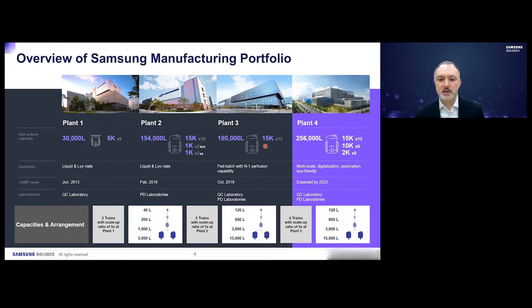Plant 3 has 180,000 liters of bioreactor capacity divided into twelve 15,000 liter reactors, and came online in October 2018. This facility also has our N-1 perfusion capabilities. The seed trains for our plants are divided up into 5x scale-up. For Plant 2, we have five seed trains that supply two production bioreactors each, scaled up 5x as they go from the smallest reactor up to the production reactor.